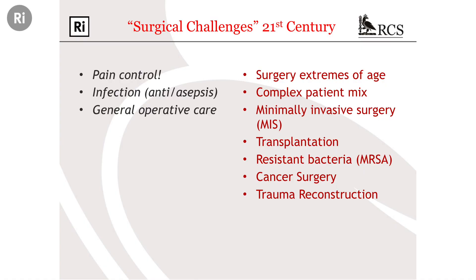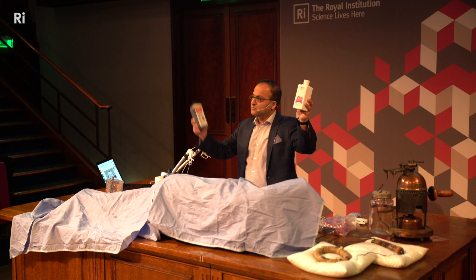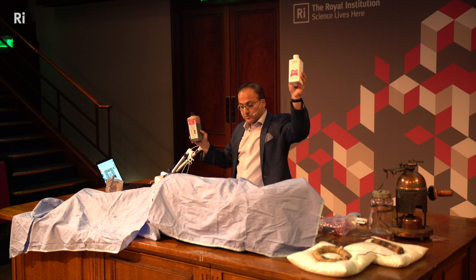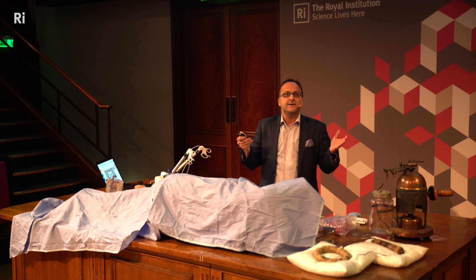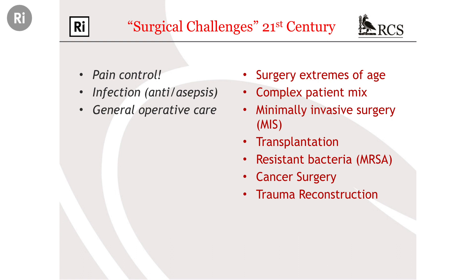The modern surgeon still has challenges. Lister dealt with infection — we still deal with infection. In 2010, a landmark paper in the New England Journal of Medicine compared chlorhexidine with iodine in a randomised controlled trial, and chlorhexidine won — a 41% reduction in surgical site infections. The modern surgeon also has to operate on extremes of age, very young and very old, on a complex patient mix — patients presenting with advanced diabetes, cardiovascular disease, or cancer. We've got to try and innovate to make things as minimally invasive as possible, and there are issues with transplantation, resistant bacteria, and cancer surgery and trauma reconstruction, especially with respect to military surgery.